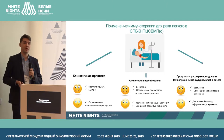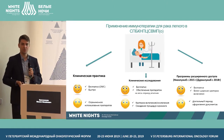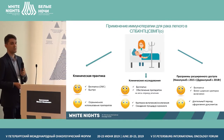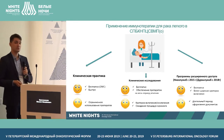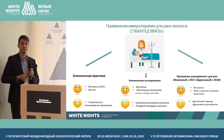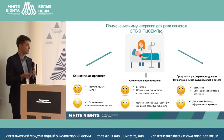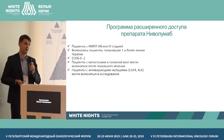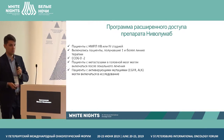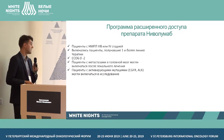The second scenario for how a patient can receive immunotherapy is the extended access program. We had two programs in 2015. There was a program with Nivolumab, providing free treatment with more extensive inclusion criteria, though the drawback is the lengthy paperwork. I'd like to speak about the extended access program with Nivolumab.